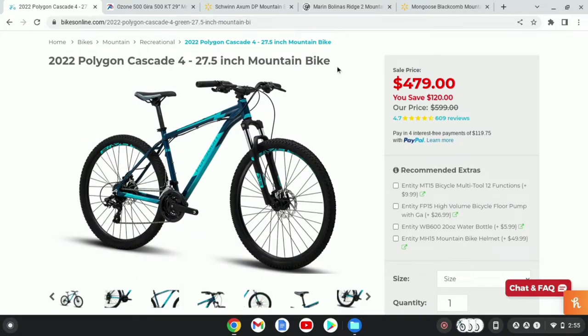The first bike I'm going to be taking a look at is the 2022 Polygon Cascade 4, and this bike is $480 at BikesOnline. You can also get this in size frames, and it also comes with a small array of tools that come with the bike.